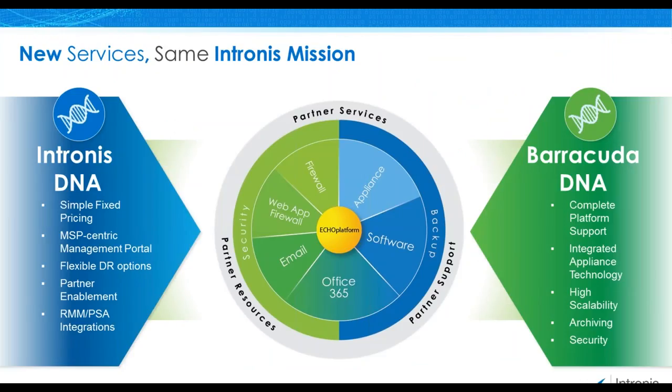Our initial rollout was for the Barracuda backup server. We followed that up with Essentials for Office 365, and now we are introducing the NG firewall specifically designed for MSPs. As you can see by our diagram here, we're working towards full integration between the ECHO platform and all of the security and data protection products that Barracuda offers.